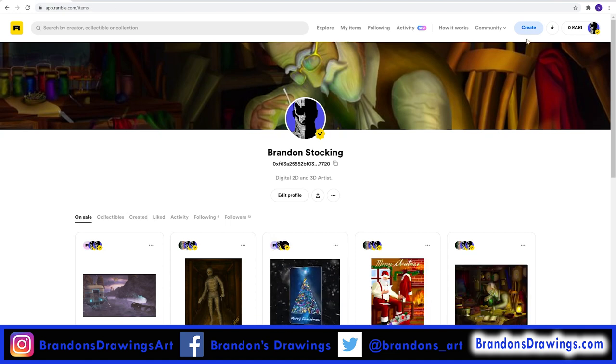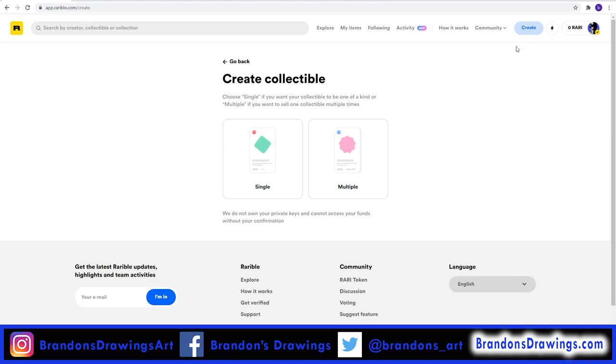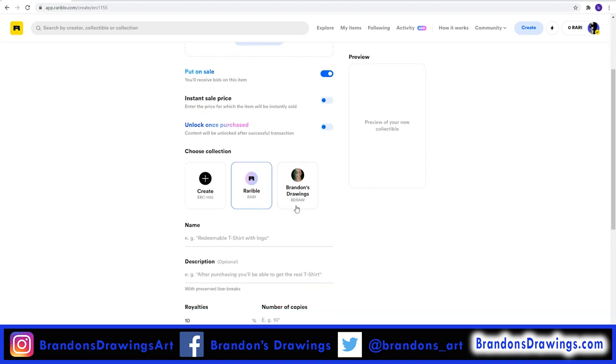Click create to create a new token. Here you have two options. Single lets you create a one-of-a-kind piece. Multiple lets you create multiple copies of the same piece for a minimal amount more. Let me click Multiple to point something out you might want to be aware of later.